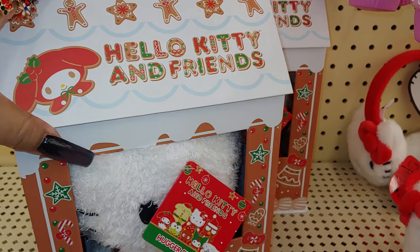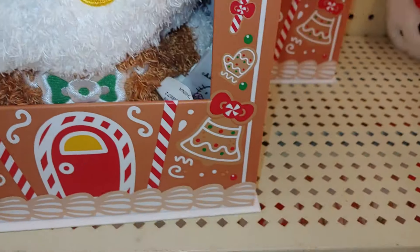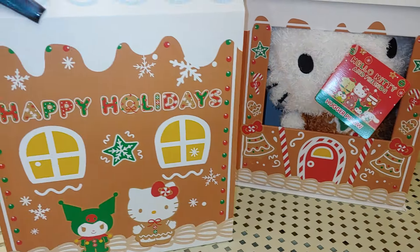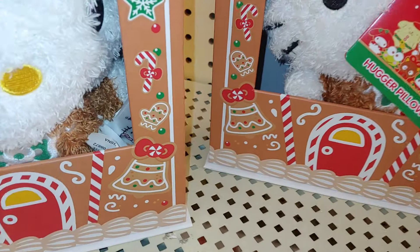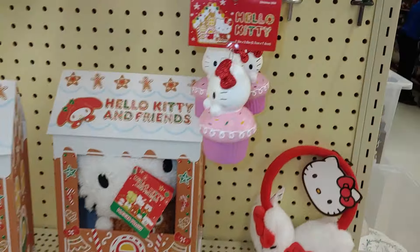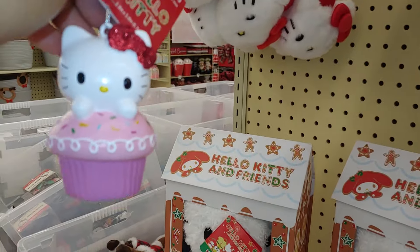Look at the new Hello Kitty and Friends collection — Hello Kitty and Gingerbread collab! Look at that, it's cute. It's a hugger pillow, very fuzzy. Look at her — oh, that is adorable. It's in her gingerbread dress. Too cute, look at that packaging. It's $45 and the measurements are 12 inches. They also have the ornament with the cupcake and the sprinkles, with the sparkly bulb. That is so cute — definitely get one of these. This is $13. That is adorable.